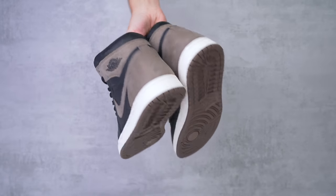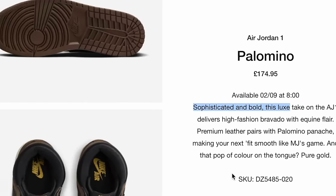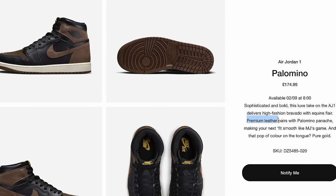Now the interesting thing about Jordan 1s recently is unlike a couple years ago, not every single colorway sells out. So it's kind of a tough call to say how hard these are actually going to be to get. In Nike's description of the Jordan 1 Palomino, they call it a luxury and sophisticated sneaker with premium leather.